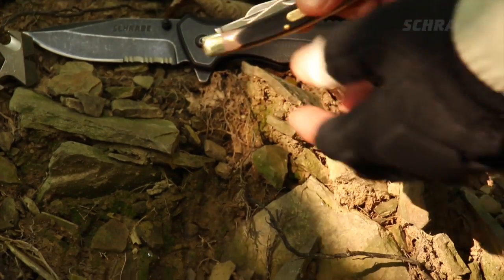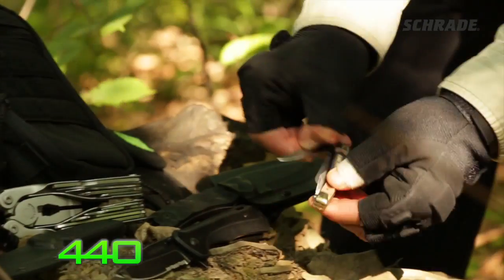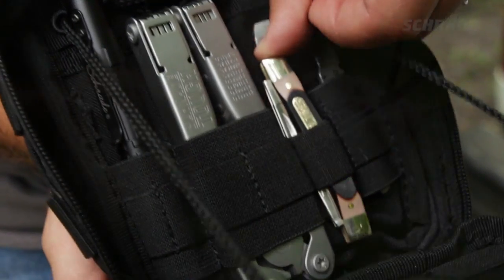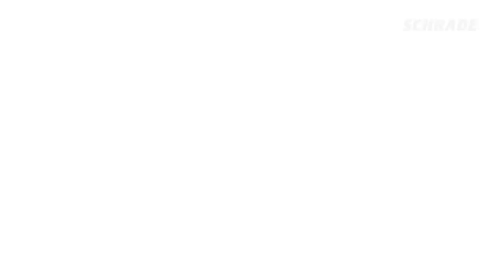For those favoring a more traditional blade, our popular Old Timer 44OT is lightweight, slips into any pocket, pouch, or purse, and boasts four blades that are ready to slice, cut, carve, poke, or pierce.